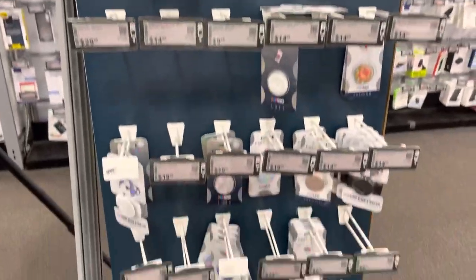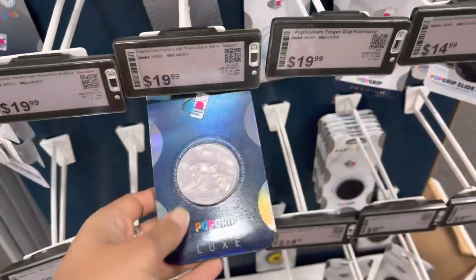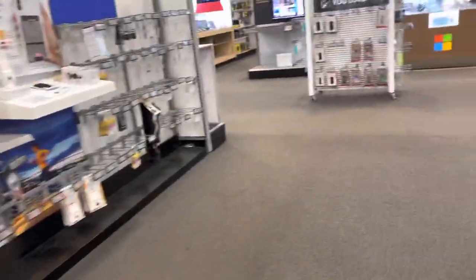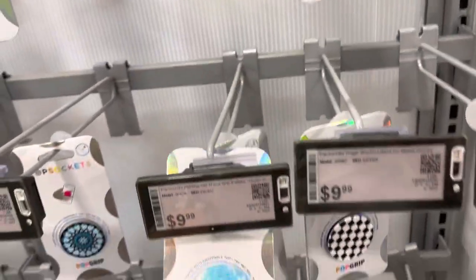Pop Sockets right here — how much is one Pop Socket? Let me see, $29, that's marble print. And then here are some more Pop Sockets. They give a good grip though.